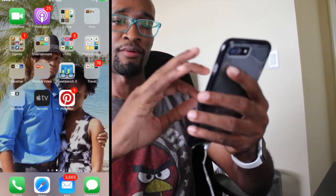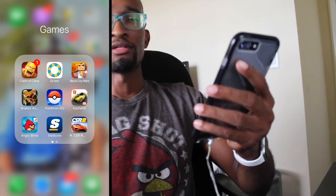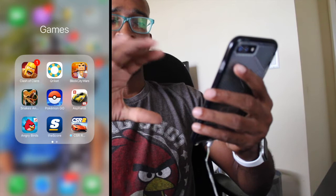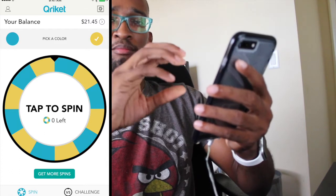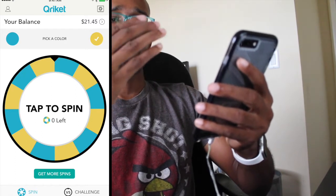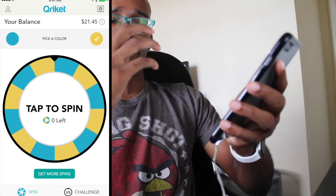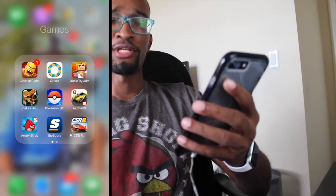I also have my Bible. For Games, I don't have too many — if you recommend any, just leave a comment down below. My number one game right now is Clash of Clans. Cricket is somewhat of a game — it's kind of like gambling but the good thing is you don't lose money. You just gain money by spinning the wheel. The only catch is you have to use PayPal to cash out, with a minimum of $20. You can get anywhere from $0.05 to even $1,000, so it's a pretty cool app.